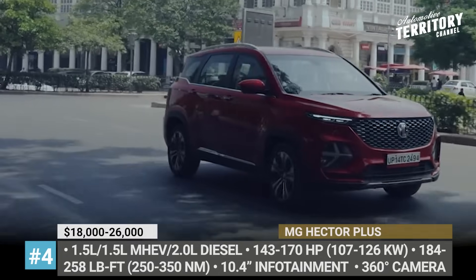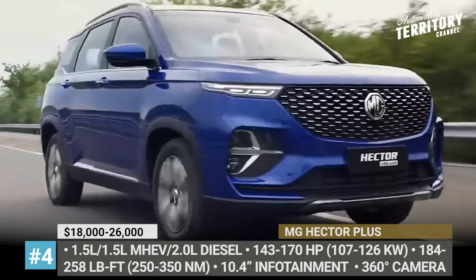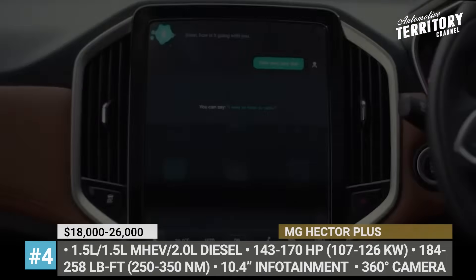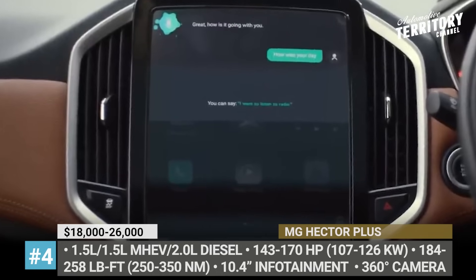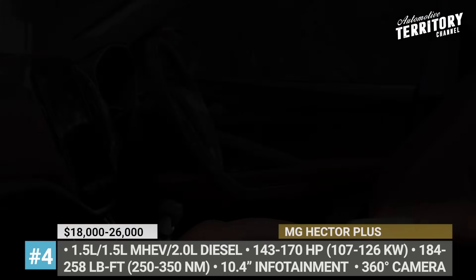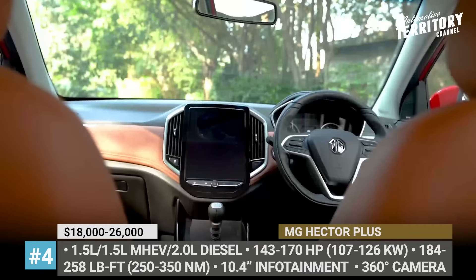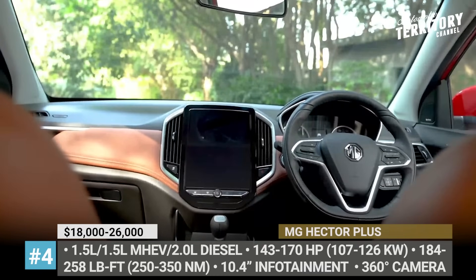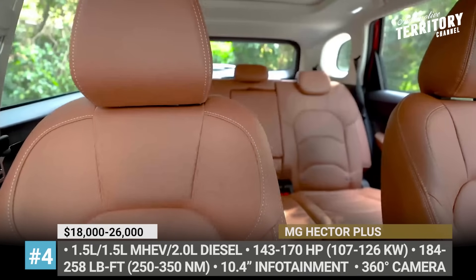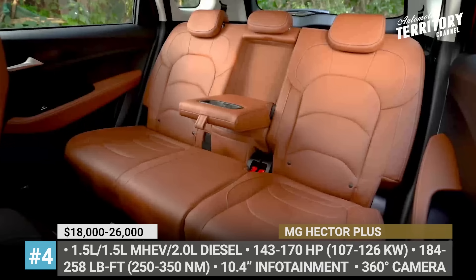Future owners will have to choose between a 1.5-liter turbocharged engine, a 48-volt mild hybrid version based on the latter, or a 2.0-liter diesel. Inside, the refreshed three-row boasts a 10.4-inch touchscreen infotainment system with Android Auto and Apple CarPlay, panoramic sunroof, ventilated front seats, 360-degree camera, six airbags and an electric parking brake.